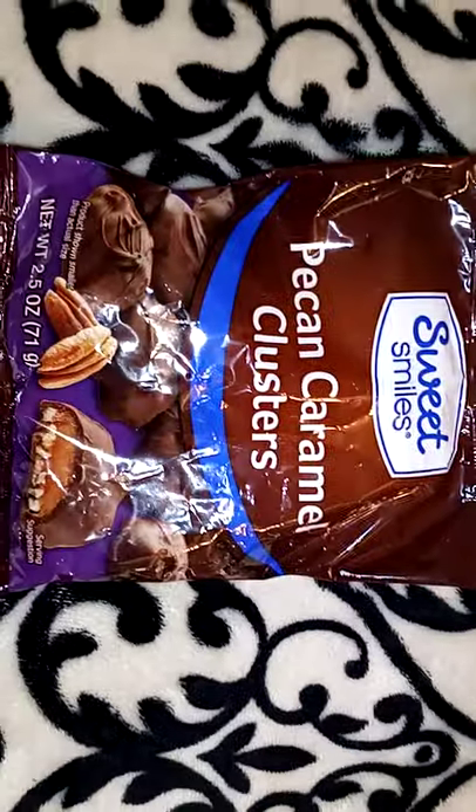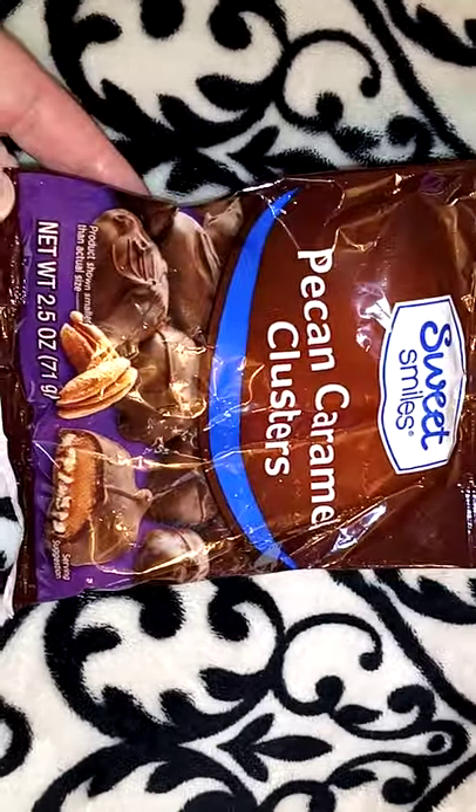I picked up one bag of Sweet Smiles Pecan Caramel Clusters, 2.5 ounces for a dollar, just for myself. I didn't really want to do too much chocolate because we're in triple-digit weather right now, and if the basket gets left on the porch I don't want it melting. Then I picked up three packs of Sweet Mint gum for a dollar — one for my purse and one each for the sprinkle baskets, because who doesn't like to keep gum on them?